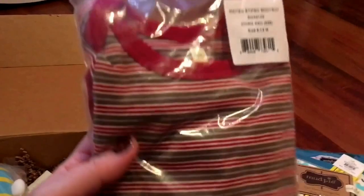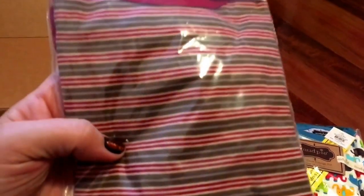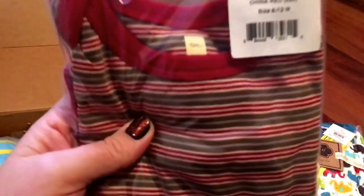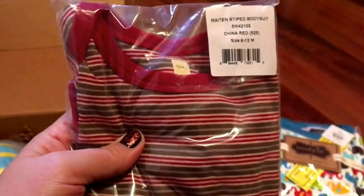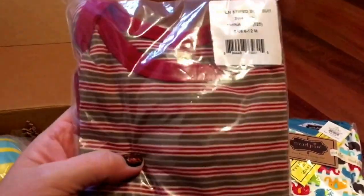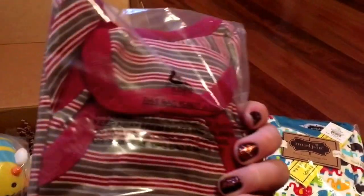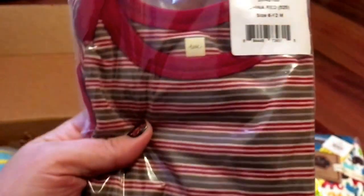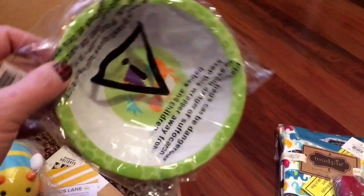This next clothing item is also really adorable — it's a red and brown and baby blue striped long sleeve onesie. This is a 6 to 12 months, so hopefully he'll be able to wear this one in a couple of months. This is the brand Tea, and yeah, really cute — I'm really excited for him to wear this.